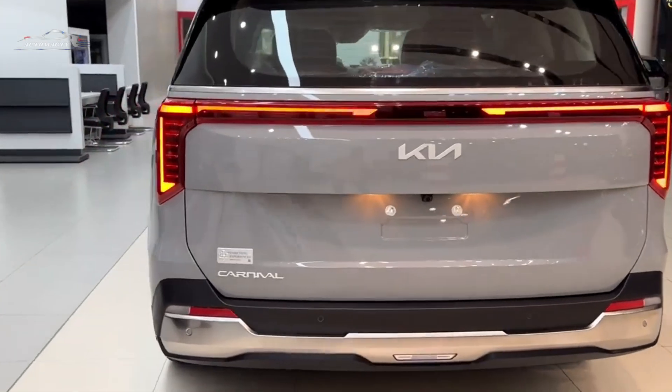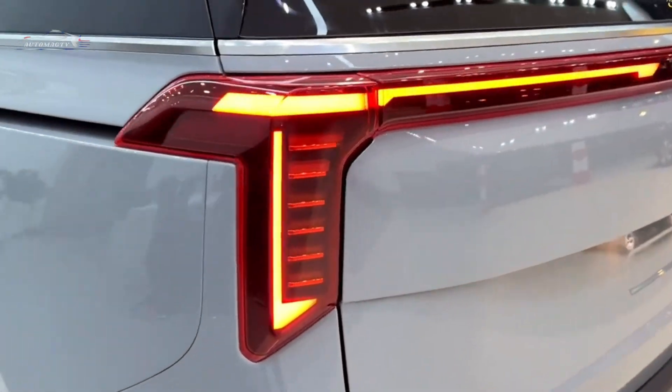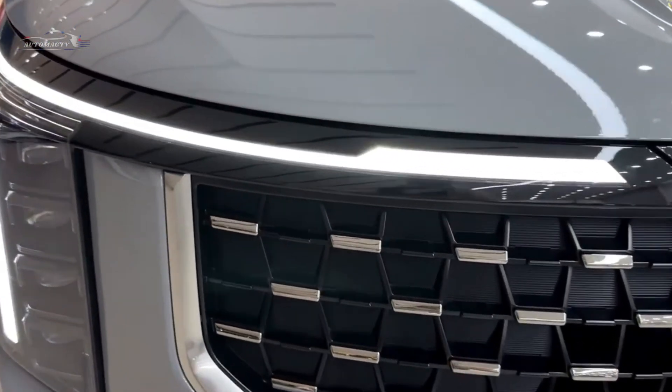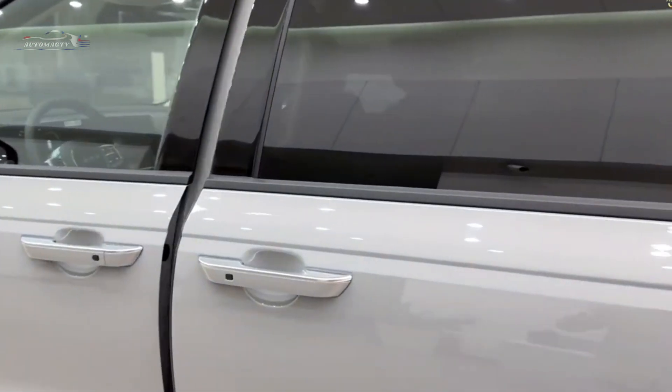After initially revealing itself in South Korea late last year, the 2025 Kia Carnival minivan has arrived in the US. The car looks more like an SUV than ever, thanks to a massive new front end. But the changes don't stop there.